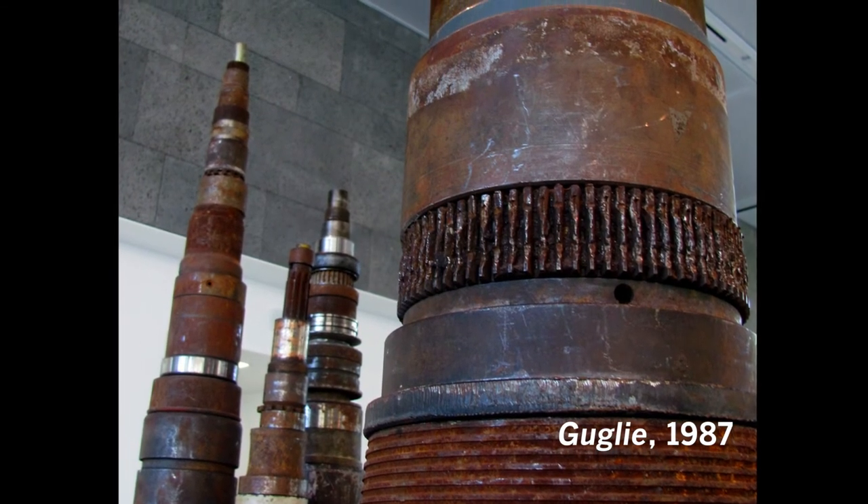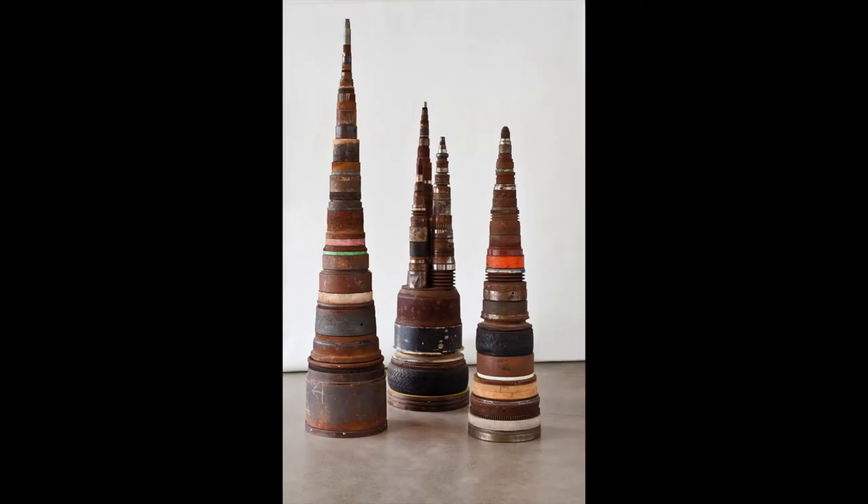Guglia actually means spire, or it means minster. And minster is interesting. In the Middle Ages, the biggest means of communication was the bells of the church, and visually it was the spire of the church, because that's the thing you can see furthest away.